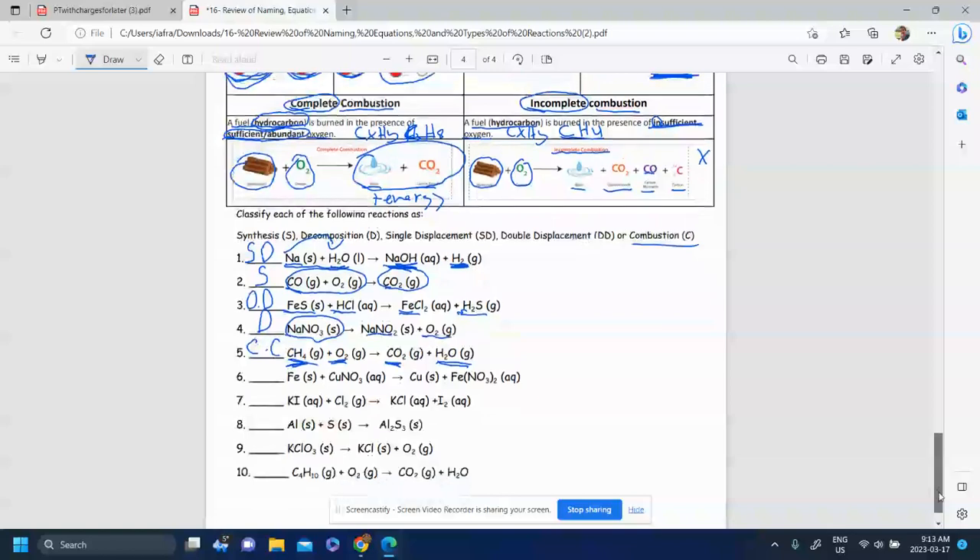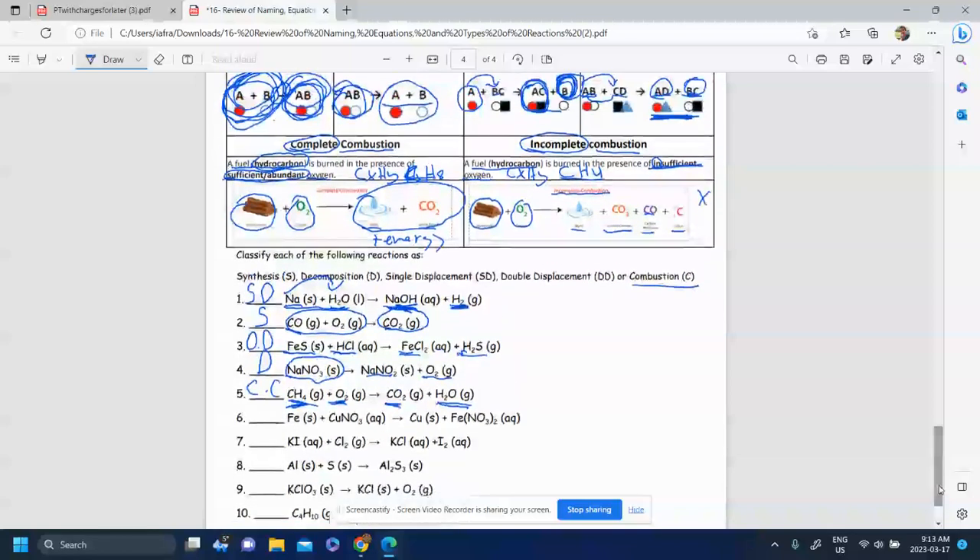Hopefully you're trying some on your own at this point. So we have a single element reacting with a compound — you should think it might be a displacement reaction. It's not synthesis because it's not one product only. It's a single displacement because there's a single element left: Fe kicked Cu out, Cu is now alone, Fe is with a partner — but something is still alone. So we have a single displacement reaction.